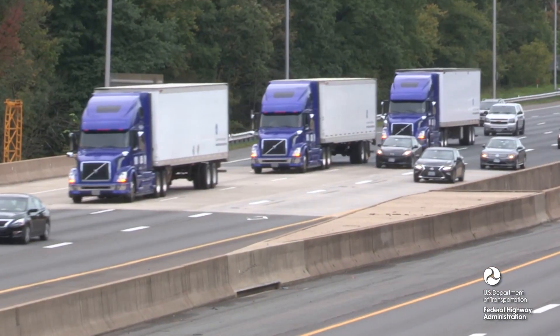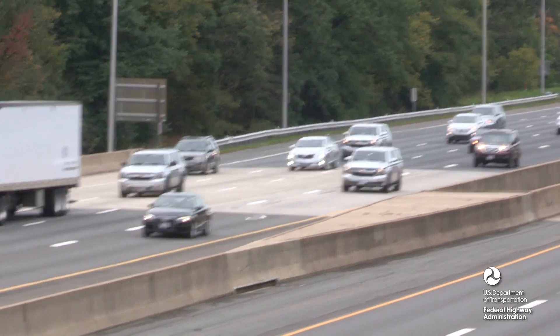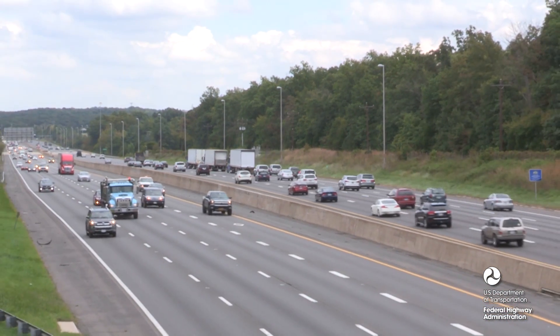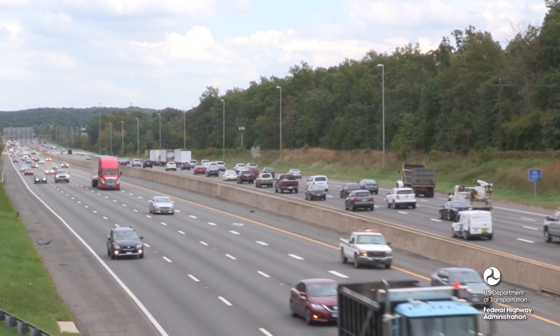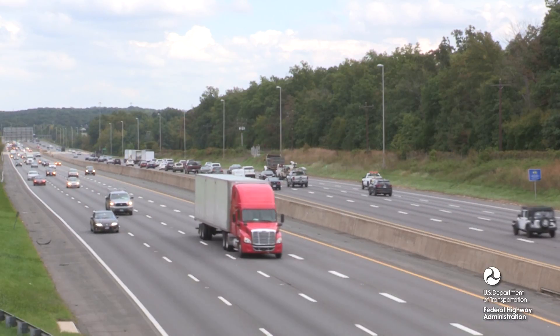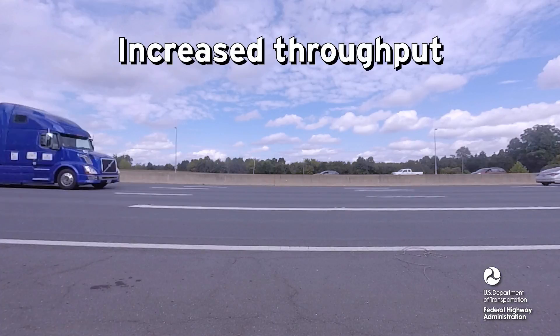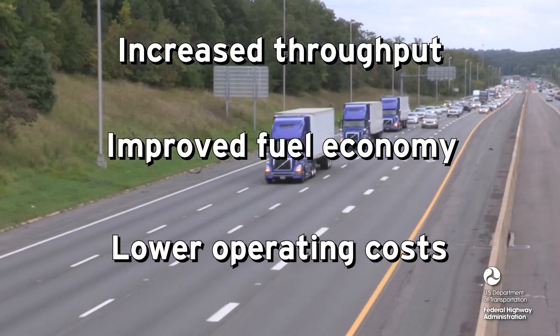Safety is enhanced using collision avoidance features like those available on vehicles now. This truck platooning technology demonstrated that CACC allows trucks to drive safely and smoothly at shorter gaps than they can under conventional manual driving. Potential benefits include better utilization of the highway through increased throughput, improved fuel economy, and lower operating costs.